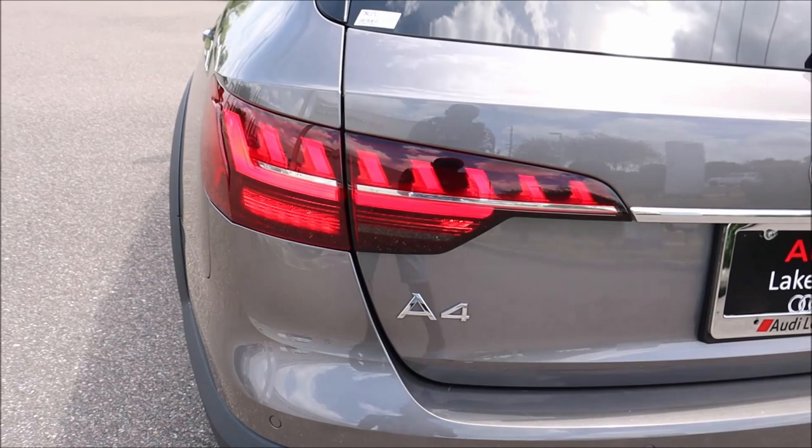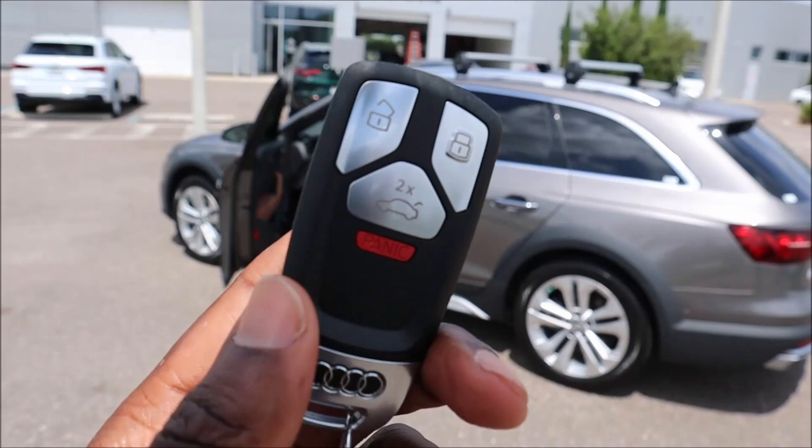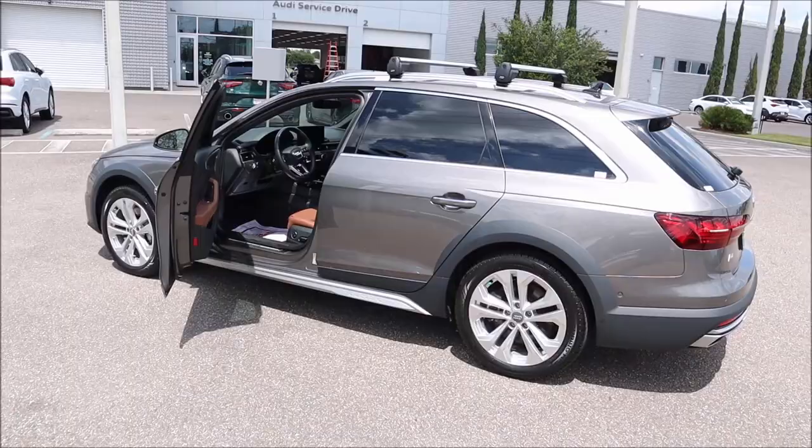Before we hop in, let's check out the key fob. We have unlock and lock, trunk release, and a panic button. The Audi ring is on the front in aluminum, and on the back side it's gloss black with aluminum trim. There's also a physical button to pull out a physical key just in case the key fob battery dies.